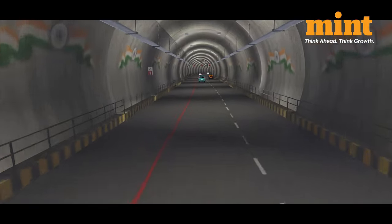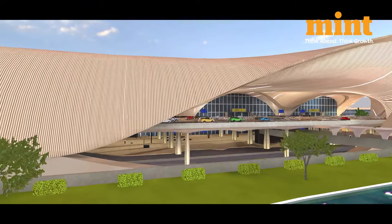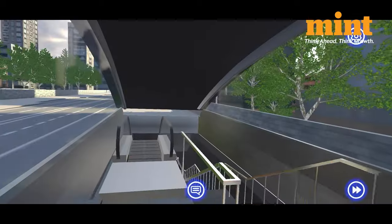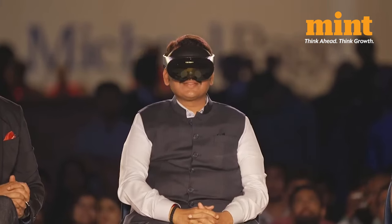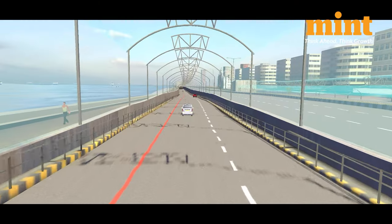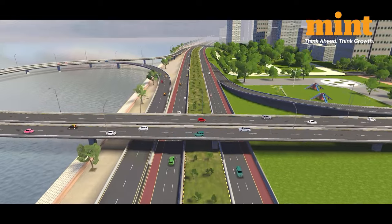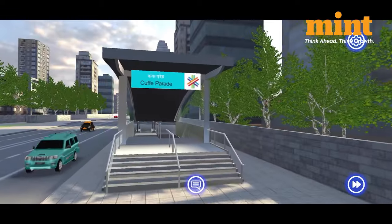Now you can also see what Mumbai will look like once all these big-ticket infrastructure projects are complete, and experience in 3D and virtual reality what it'll be like to actually use these facilities. The Mumbai Megapolis Metaverse, which was unveiled at the Mumbai Tech Week, offers an immersive virtual representation of Mumbai in the metaverse. You can see the ongoing infrastructure development projects and experience what it would be like to drive on the coastal road or travel by the underground metro.